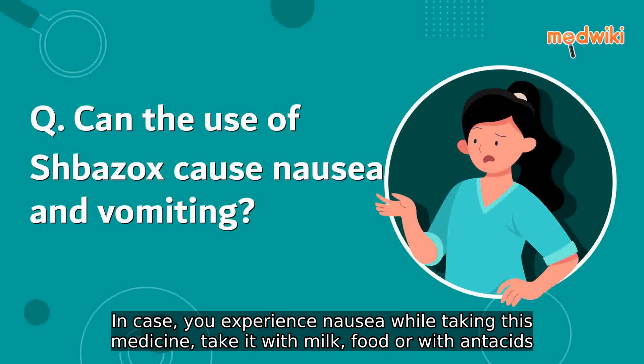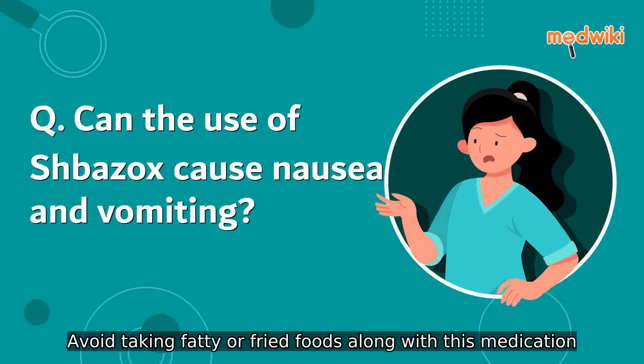In case you experience nausea while taking this medicine, take it with milk, food, or with antacids. Avoid taking fatty or fried foods along with this medication.